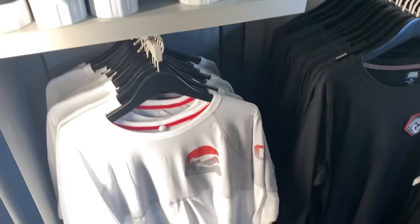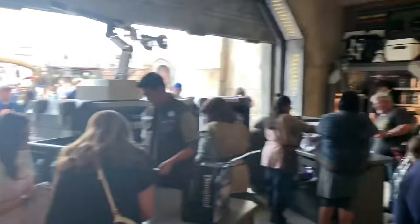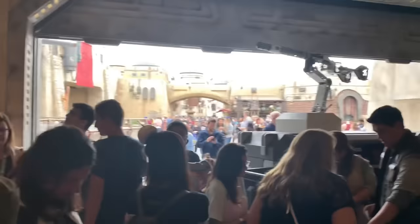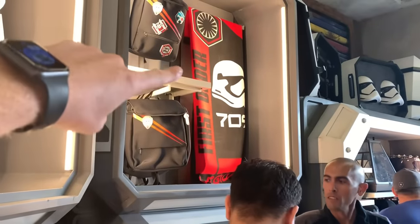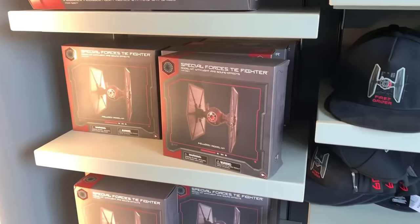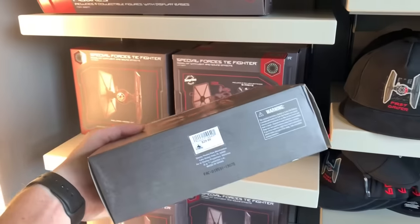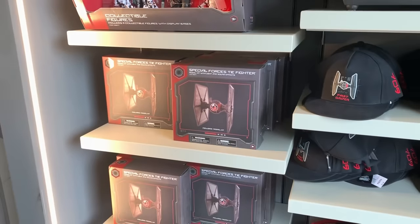They also have some different t-shirts — long sleeve, and some short sleeve t-shirts over in the corner. This is actually pretty cool — it looks like a blanket. Yeah, it's a First Order blanket. And these TIE Fighters are pretty cool. These are $29.99 — a lot cheaper than Kylo Ren's version. Alright, so that was First Order Cargo. Let's move on to the next shop.